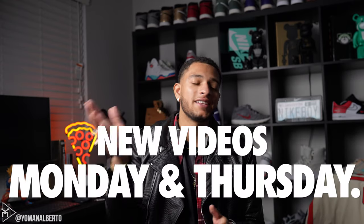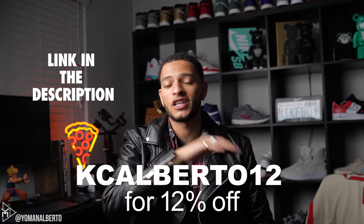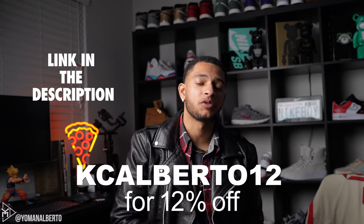I hope you guys liked the fit and the effort in this video. If you did, please give it a thumbs up and comment below if there's anything you would change — the jacket, the shoes, the shirt, anything. If you're new here, definitely subscribe; I post new videos Mondays and Thursdays covering reviews, streetwear, and everything in between. One more time, use the discount code KCAlberto12 to get 12% off your entire order — link in the description. Follow my Instagram for more streetwear, sneakers, and related content. Stay fresh and stay fly — I'm out.